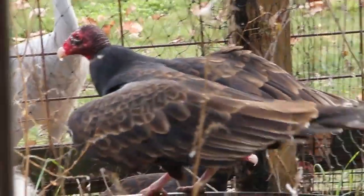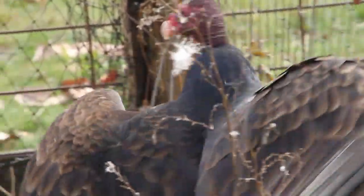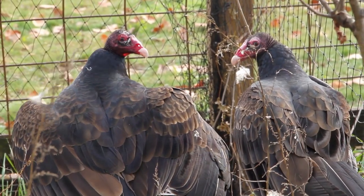We've also welcomed another addition to Big Sky Country, a new turkey vulture. This vulture arrived from a wildlife rehabilitation center in Connecticut and it was considered to be a non-releasable animal.